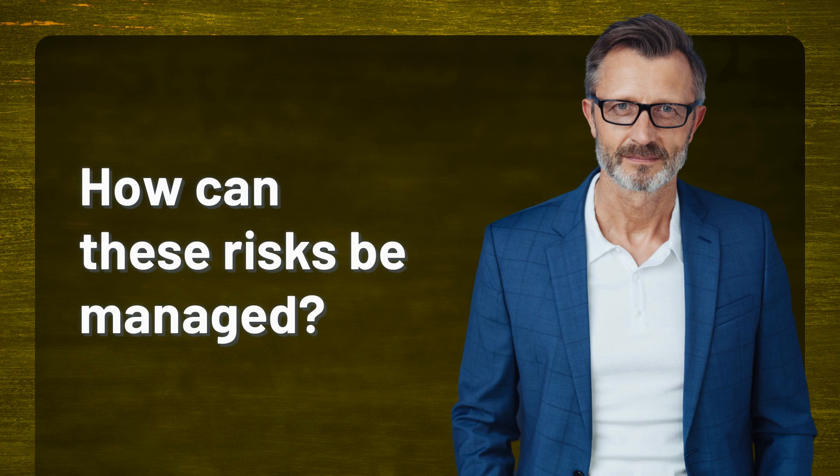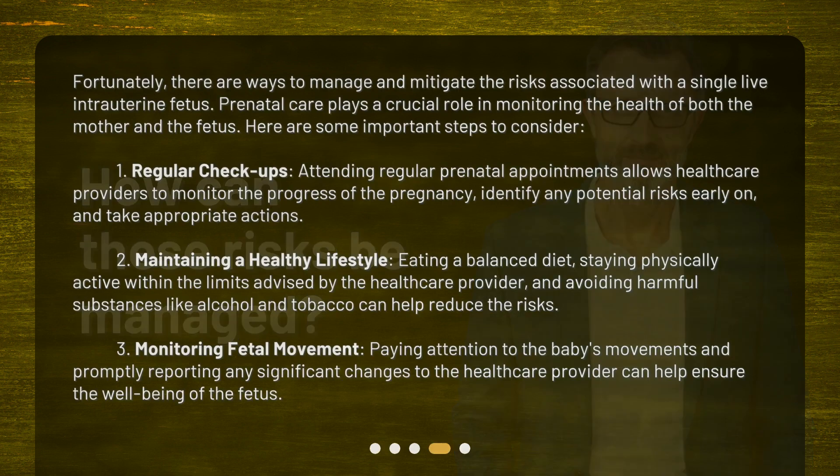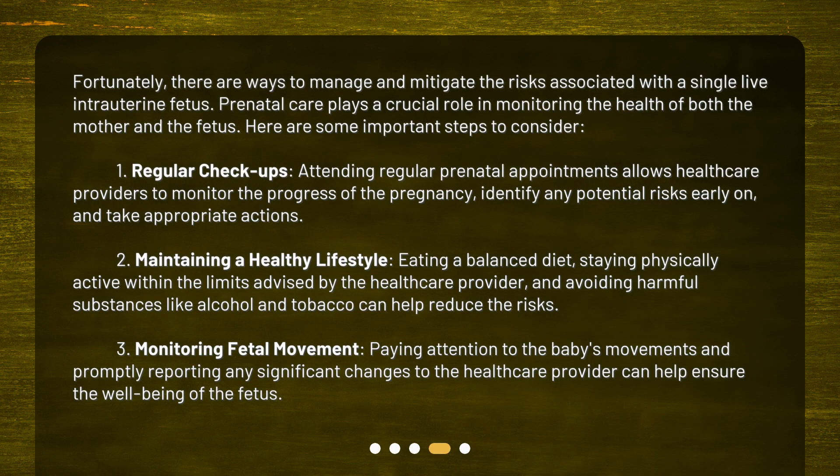How can these risks be managed? Fortunately, there are ways to manage and mitigate the risks associated with a single live intrauterine fetus. Prenatal care plays a crucial role in monitoring the health of both the mother and the fetus. First: regular checkups. Attending regular prenatal appointments allows healthcare providers to monitor the progress of the pregnancy, identify any potential risks early on, and take appropriate actions.